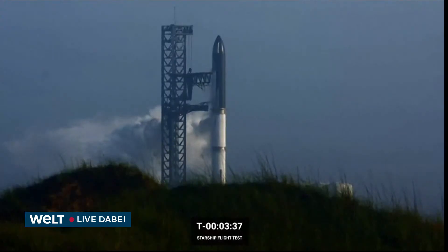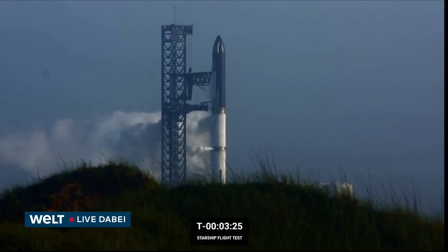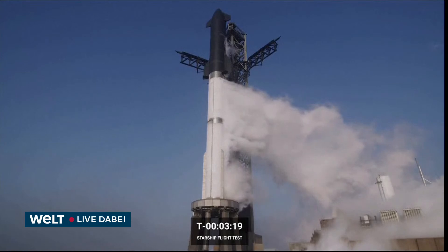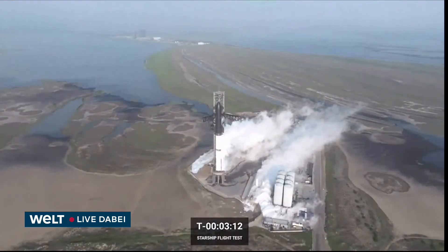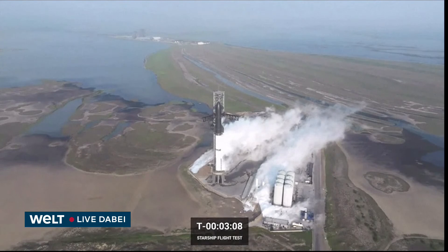We have the opportunity to hold if necessary at T-40 seconds, and we are able to hold there for up to 15 minutes and still be able to lift off. That's a little bit different from Falcon — on Falcon's propellant sequence we don't have the opportunity to hold. That's a cool new capability on Starship. Right now T-minus three minutes and counting, with great views from the drone.